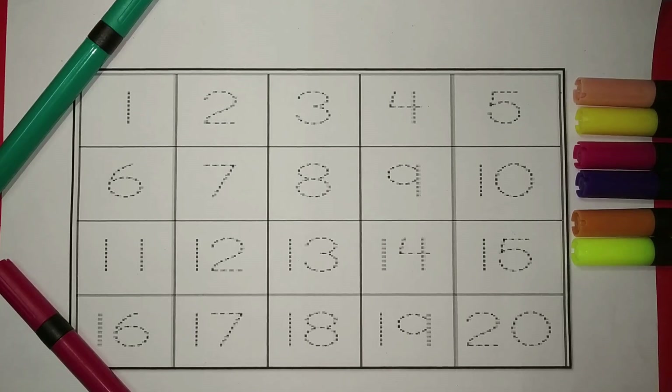Hi, kids. Welcome to our channel. Let's learn counting. We love numbers, right?